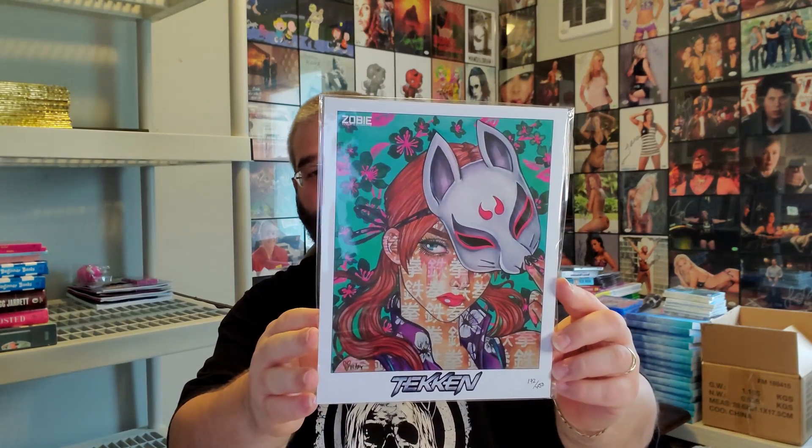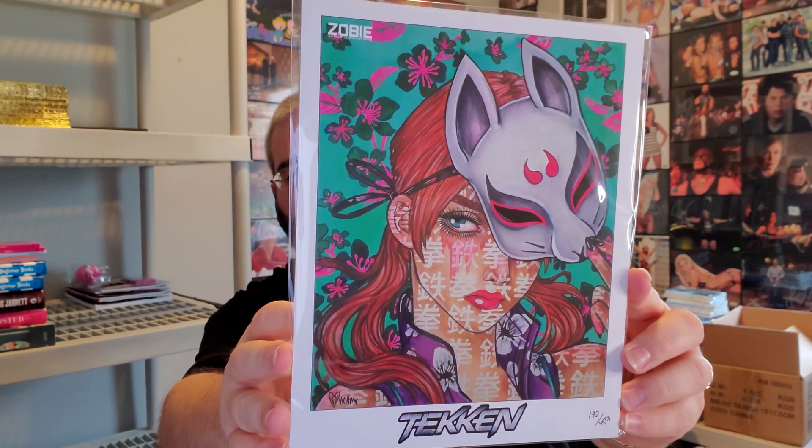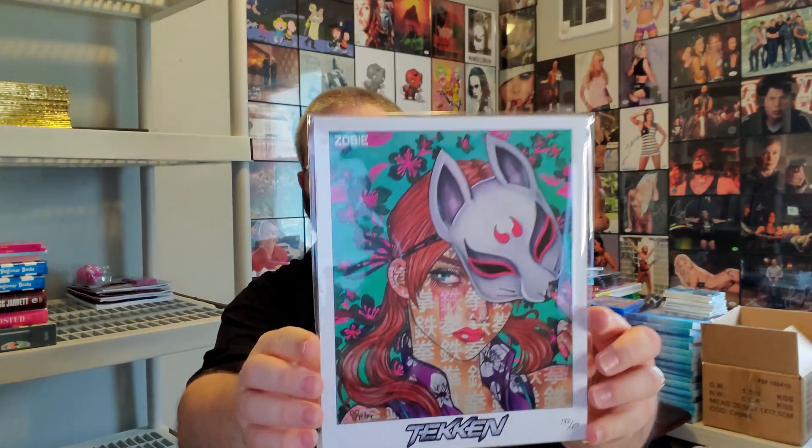It's weird because when I originally felt this I was like, this doesn't feel like 10 art prints. Art print number one — oh, that's neat, that's something we haven't had before. That's from Tekken, so that's from one of the Zobie gamers. This is numbered 172 out of 450. I'm not a huge Tekken fan, so this is definitely something that'll probably be up on the eBay store, but it's a pretty cool-looking print — something we did not have.